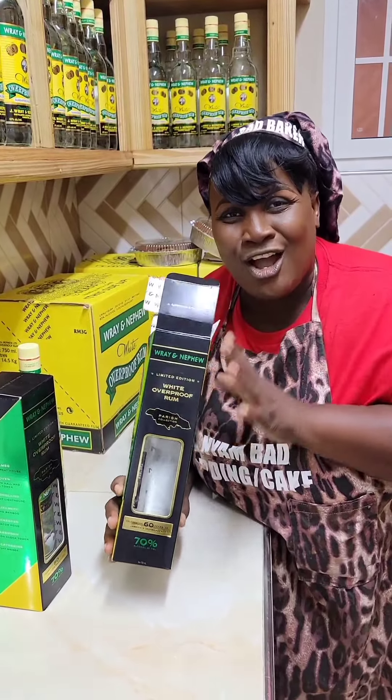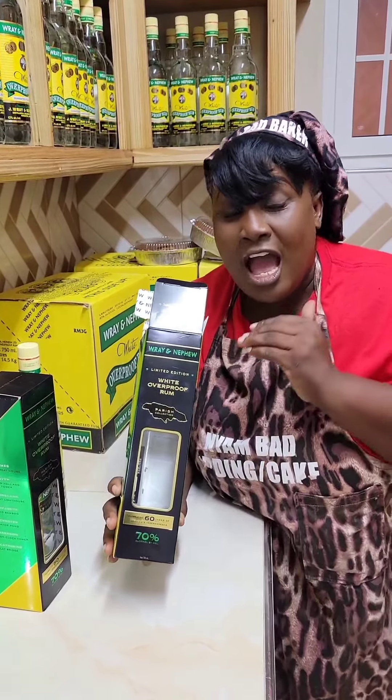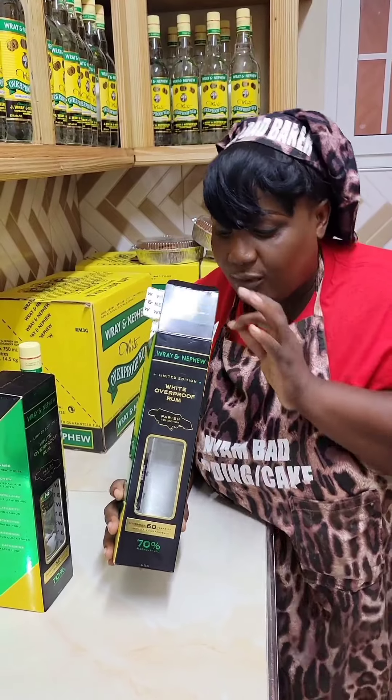It's a perfect gift idea for the holiday season to give your family and friends, and it's also a good idea to bake with — because guess what, this rum...